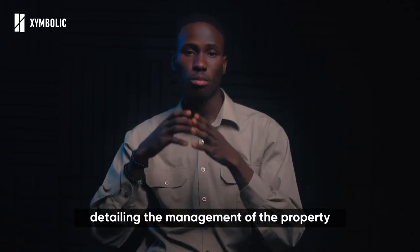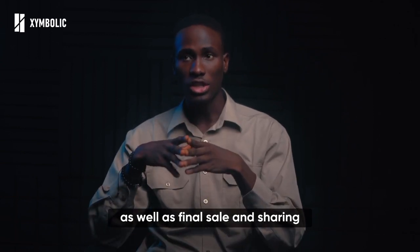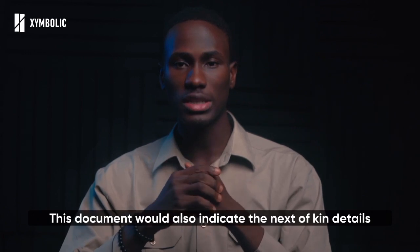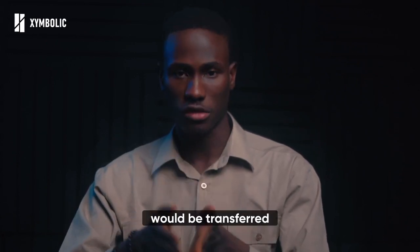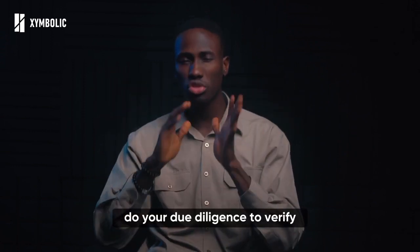This document should also detail the final sale and sharing arrangement. It would also indicate the next of kin details in the case of the death of any of the partners, and what rights would be transferred. If you are buying a property that is previously jointly owned, do your due diligence to verify all the owners of that property.